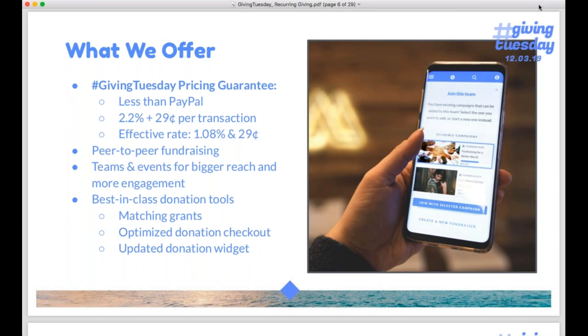Beyond pricing, you get lots of great additional tools: peer-to-peer fundraising for individuals, peer-to-peer fundraising for groups through teams and events which makes it competitive and fun, and really great customizable fundraising and donation tools. You can add matching grants to your campaign, customize the checkout experience, set suggested donation levels, build a thank you page, and add a widget on your website. With the Mighty Cause widget, donors actually stay on your website to complete their gift — you're not sending people off to a separate PayPal page.